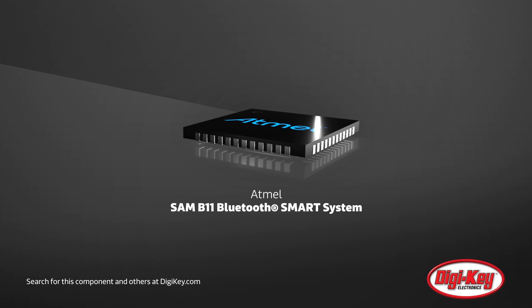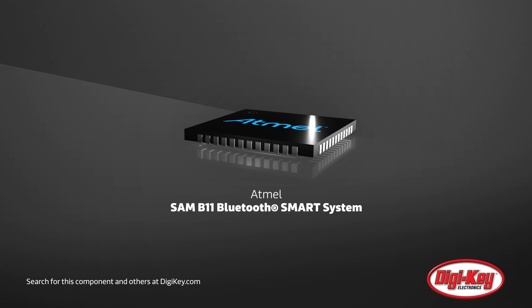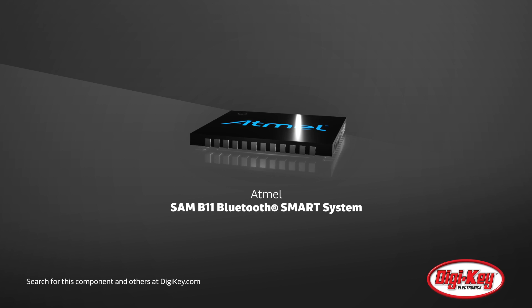Atmel's SAM B11 is a highly integrated ultra-low-power SoC for Bluetooth smart applications, including wearables, smart appliances, proximity tags, and home automation.